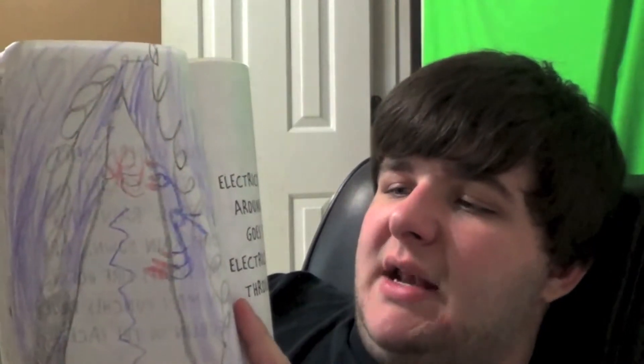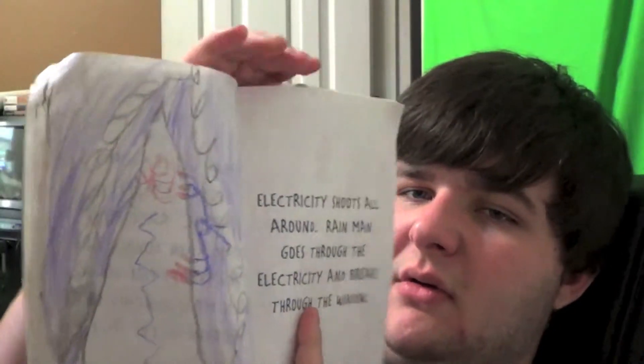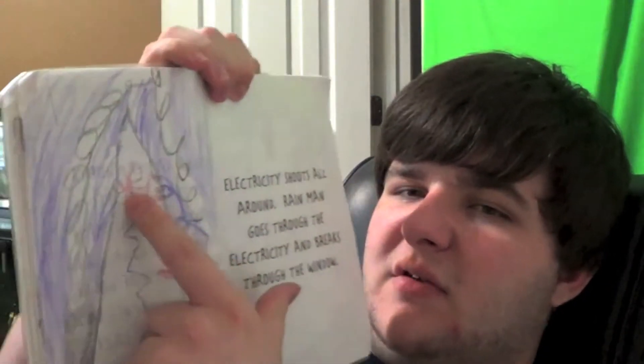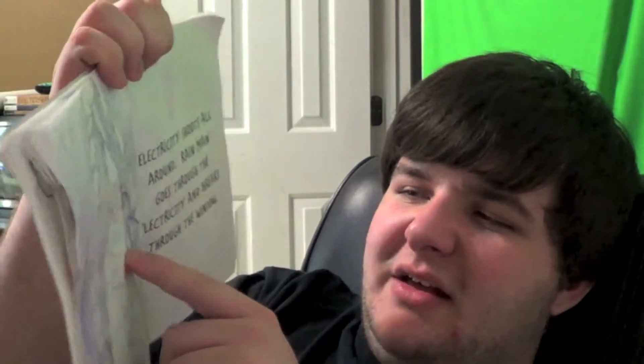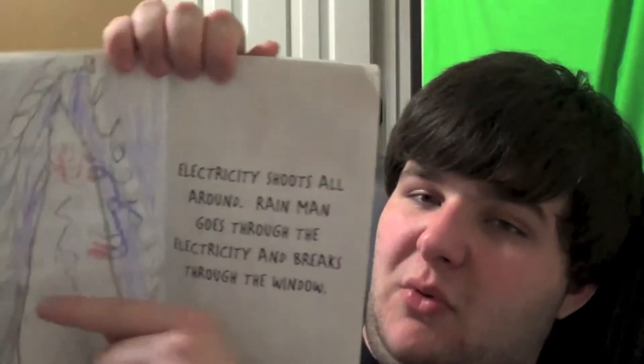Electricity shoots all around. Rain Man goes through the electricity and breaks through a window. This is a tower, and this is where the other villain is. This is Rain Man with his red claws climbing up the tower in a lightning storm of purple rain. As the glass breaks, formula falls out and back inside. The formula hits Hat Man. Hat Man tries to shoot, but Rain Man stops him with his powers.